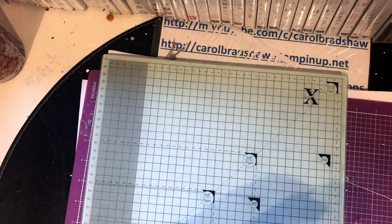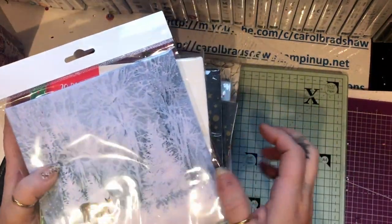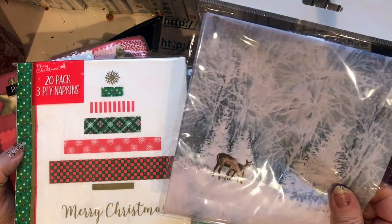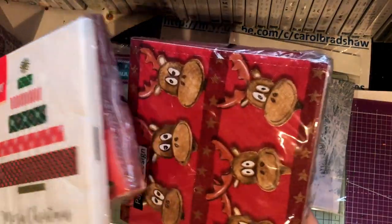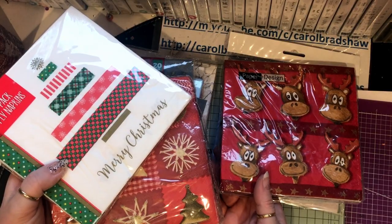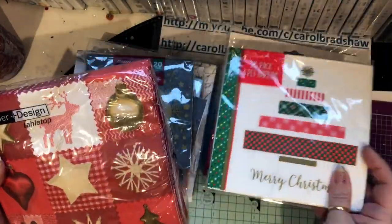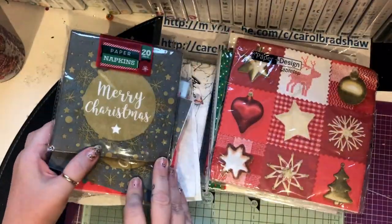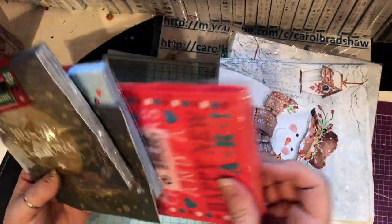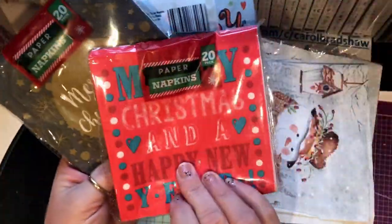I started this obsession with collecting napkins a couple of months ago. It started with a robin — I did coasters out of robins with napkins. I can't remember where I got those from, and the snowman napkin is just so cute. I love snowmen. These I did get the other day at the pound shop.